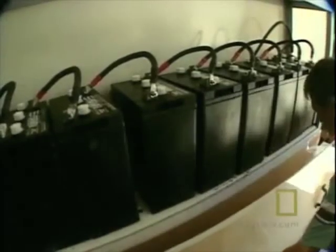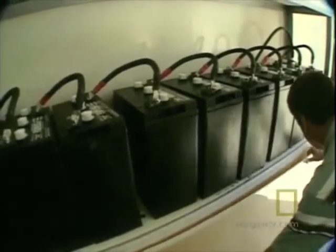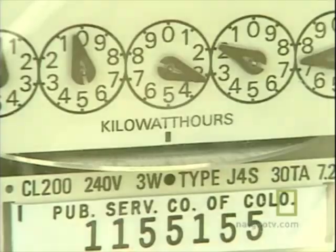The homeowner is actually selling electricity back to the power company. "I also feel good because I've always been committed about the environment and doing something, and we have to start as individuals to do things."